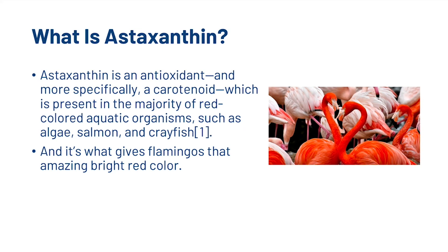First, what is Astaxanthin? Well, Astaxanthin is an antioxidant, and more specifically a carotenoid, which is present in the majority of red-coloured aquatic organisms such as algae, salmon and crayfish. And it's also, interestingly, what gives flamingos that amazing bright red colour.